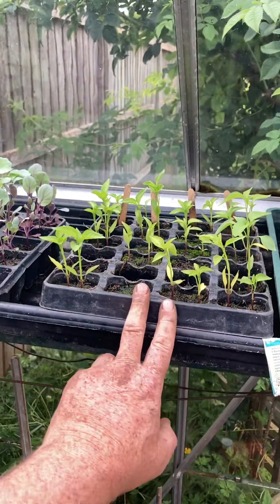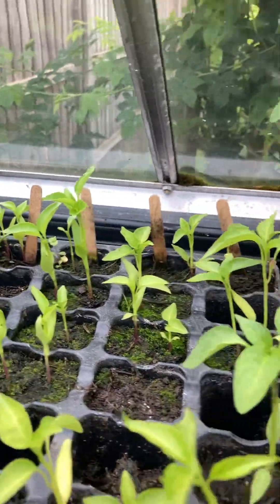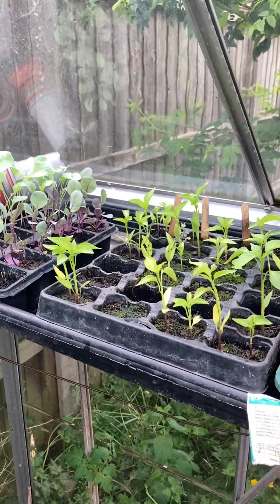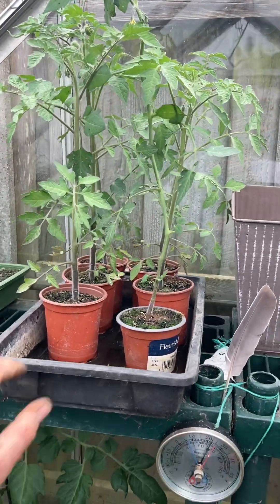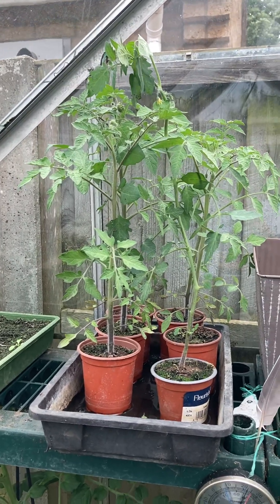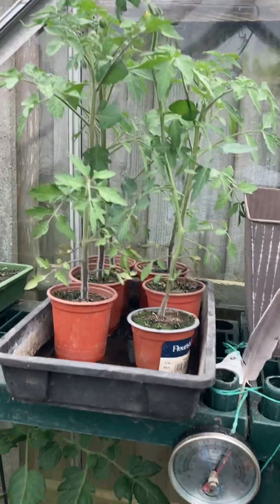The insurance policy seedlings are doing really well, except I can't read the labels anymore, so I don't know which variety is in which row. We'll find out when they start fruiting. Same with the tomatoes — someone forgot to label those up, so again we'll know what variety they are when they start fruiting.